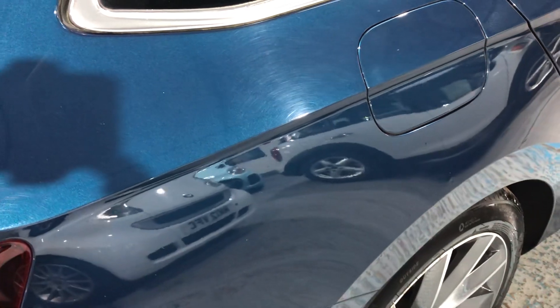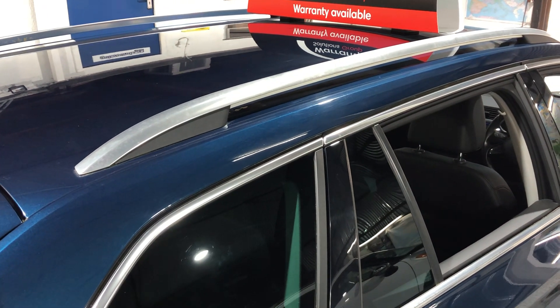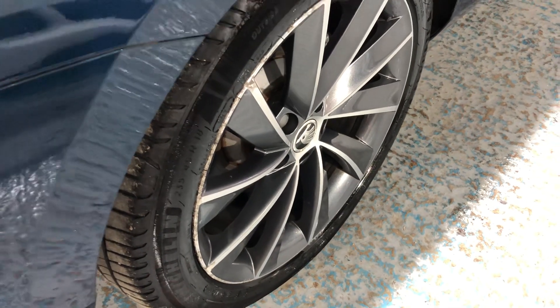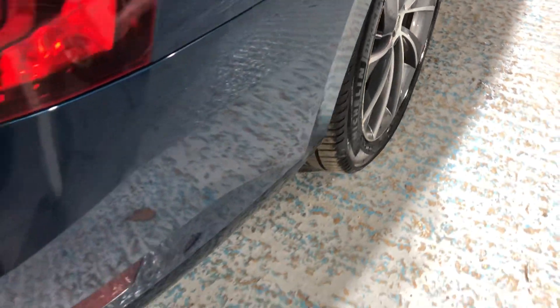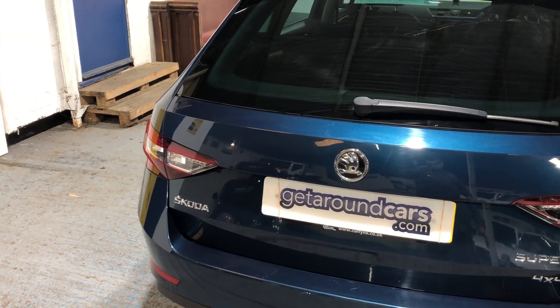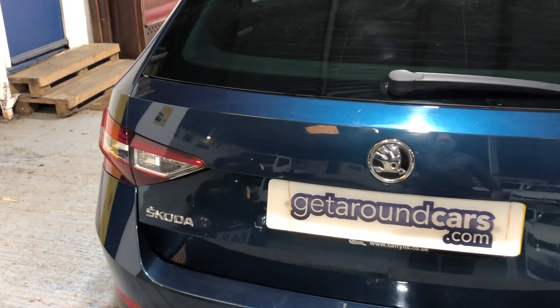The fuel filler cap is on the driver's side. Looking up at the roof, we've also got roof rails, so if you're going off on holiday and need a roof box, it's easy to fit. The alloy wheels are still in great condition. Being four-by-four, even in adverse weather conditions it will always get you through.